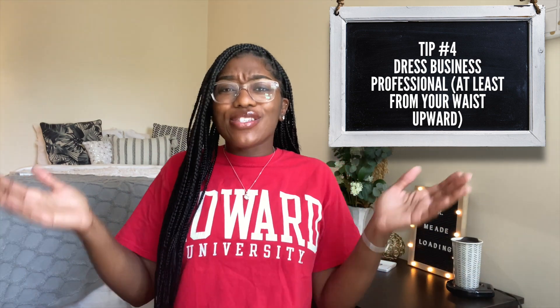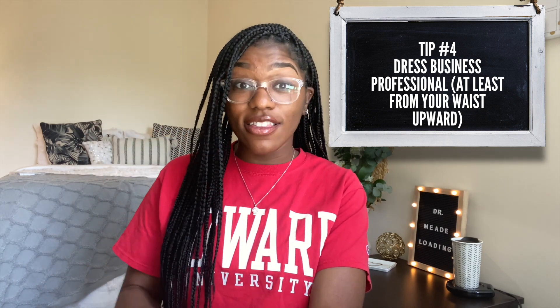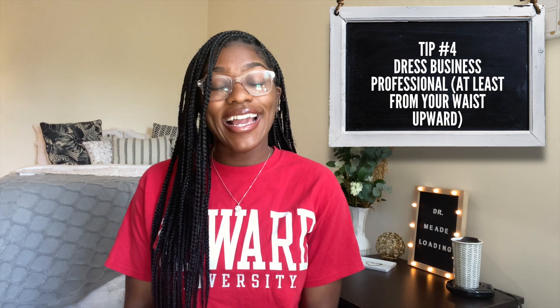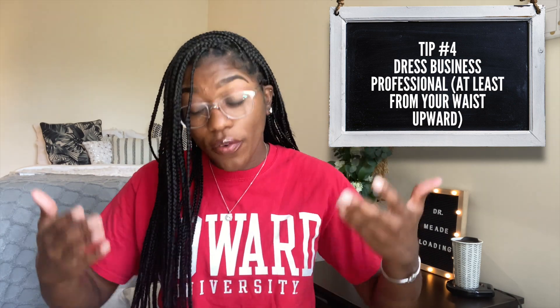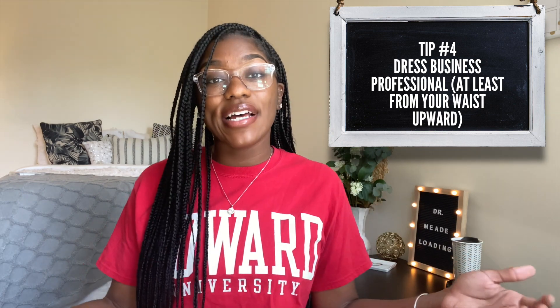Let's talk about your interview outfit. As you can see, I have on a red t-shirt and you really can't see much below that. So you're really going to have to focus on dressing up the top half of your body. However, I say that very cautiously — you don't want your device to fall and reveal that you're in your underwear. I would highly recommend actually dressing fully for your interview, maybe minus the shoes and socks. Keep it as professional as possible, as I mentioned in my original interview video.